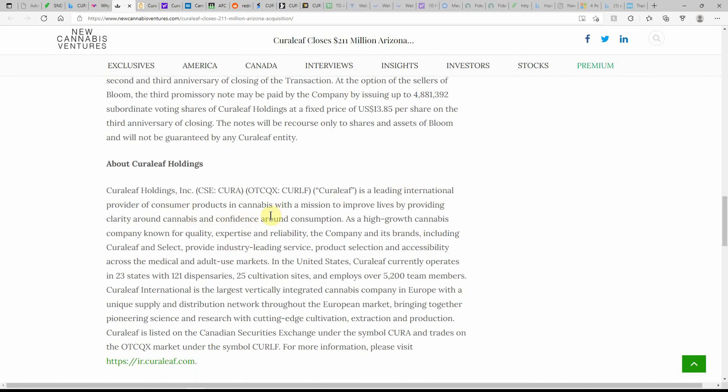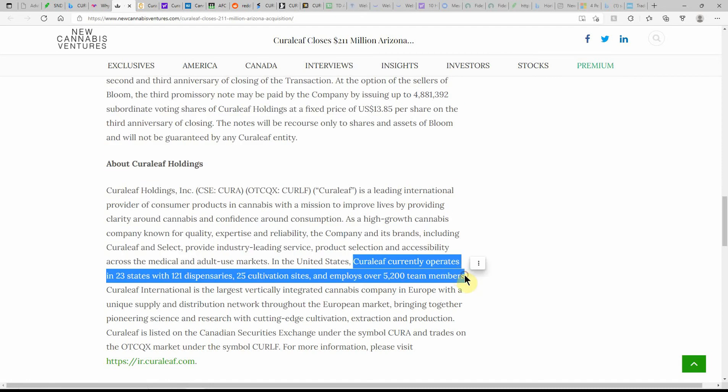Curaleaf is a leading international provider of consumer products in MJ, with a mission to improve lives by providing clarity around cannabis and confidence around consumption. As a high-growth company known for quality, expertise, and reliability, its brands including Curaleaf and Select provide industry-leading service, product selection, and accessibility across medical and adult-use markets. In the United States, Curaleaf currently operates in 23 states with 121 dispensaries, 25 cultivation sites, and more than 5,200 team members. Once federal legalization goes through, I would assume this would all double very quickly.